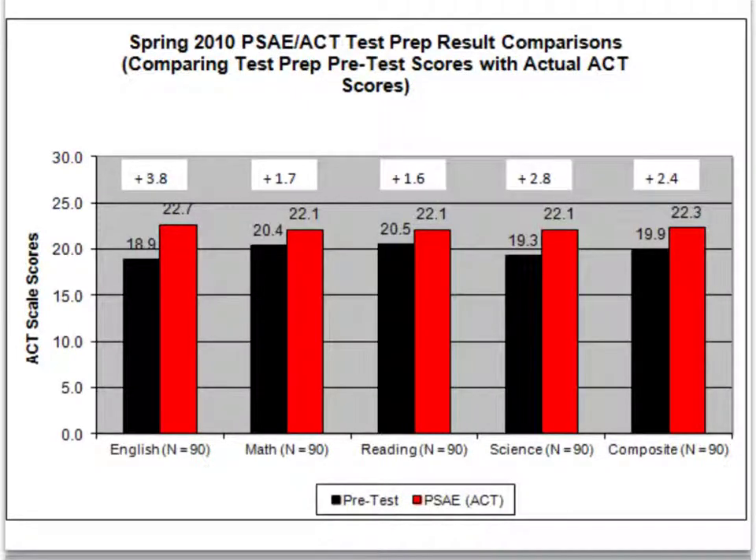Here's the data from the 2010 PSAE Test Prep here at HFU. All of the black bars indicate their pre-test score — when entering into the course, they take a pre-test. Then at the end of their junior year in April, when they take the PSAE, their post score or PSAE score is listed in red. On the composite, which is what colleges and universities will look at, the average student in the course gained 2.4 points on their composite ACT score, going from an average of 19.9 coming in to a score of 22.3.